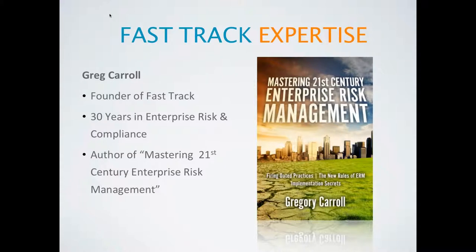When you choose FastTrack, you can be sure you're teaming with the best expertise on the planet. Mr. Greg Carroll is the founder of FastTrack and its lead technical architect. He has over 30 years experience in enterprise risk and compliance, and his latest book is called Mastering 21st Century Enterprise Risk Management.